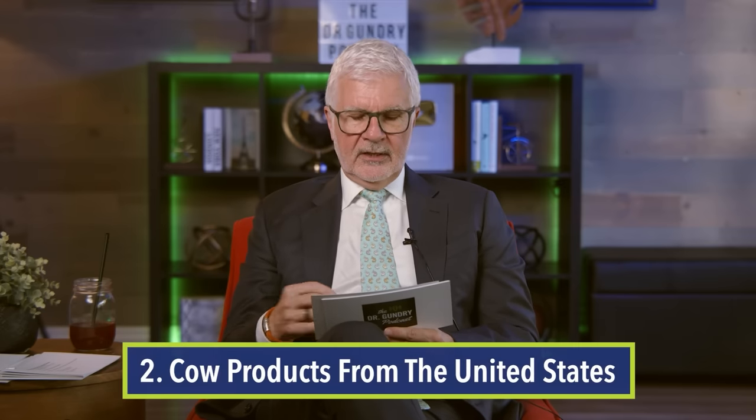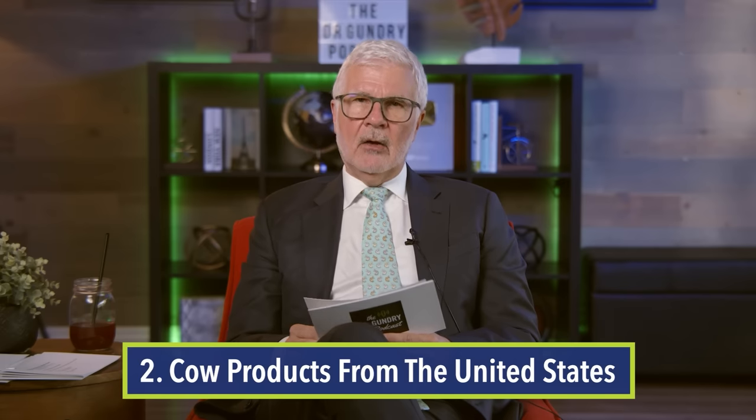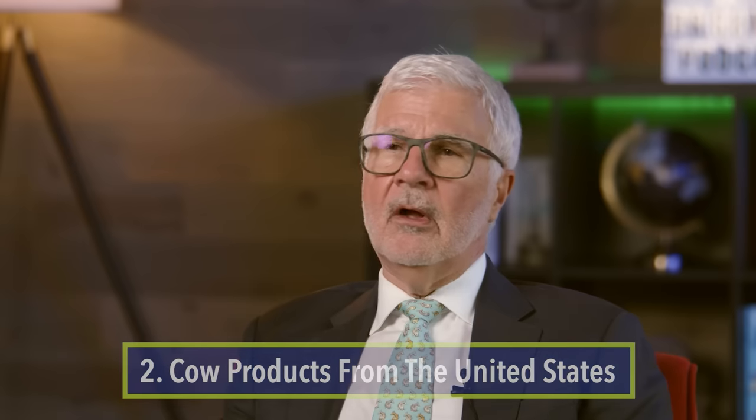Number two: cow's milk, cow's cheese, and yogurts from the United States. In general, we were not supposed to drink cow's milk ever — even babies. You are not a baby cow, and neither is your baby. Cow's milk is designed to make baby calves grow rapidly, and it's loaded with insulin-like growth factor, which is designed to make things grow quickly. We're designed to grow slowly, so the last thing we want our kids drinking is insulin-like growth factor. Our American cows in general are casein A1 cows, which is a lectin-like protein associated with leaky gut and damage to our pancreas.